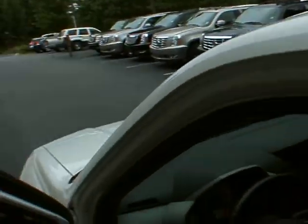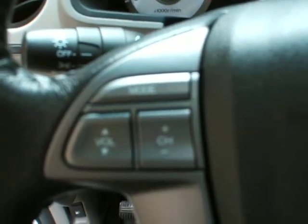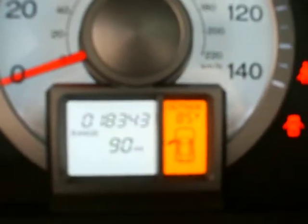Let's take a look at the inside. It's like new on the outside. It does have 18,000 miles. You've got your power mirrors, power locks, power windows, trunk release, power seats. Stereo controls and cruise control on the steering wheel.